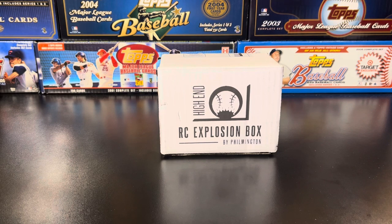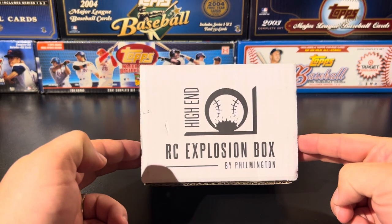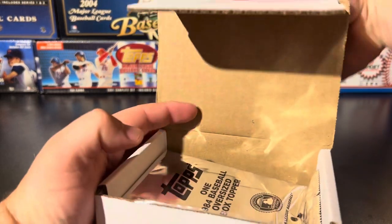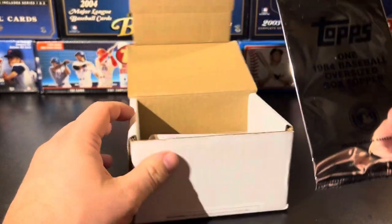Hey folks, Joe with JAC Baseball Collector here coming back at you with another video. It is that time of the month again — it is Rookie Card Explosion Box by Filmington time. It's actually a bit late in the month; these usually ship and arrive mid-month and I'm just now getting a chance to get into this one.